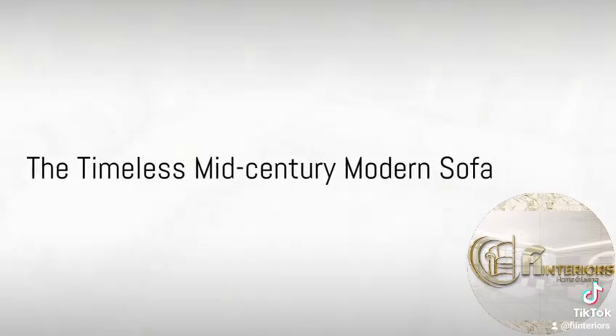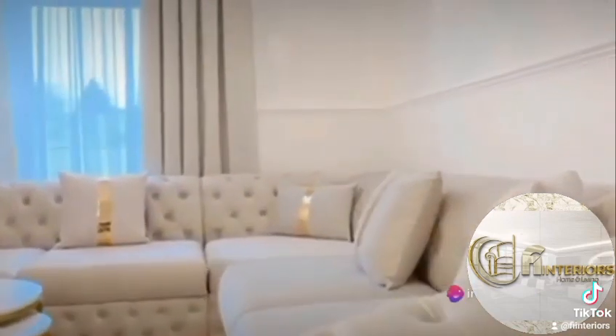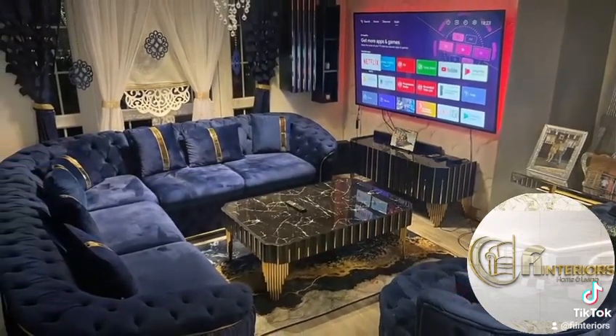Moving on to a style that has stood the test of time: the mid-century modern sofa. With clean lines, organic curves, and a focus on functionality, this style emerged in the mid-20th century and continues to be a favorite among design enthusiasts.